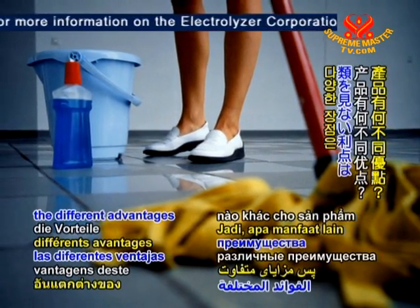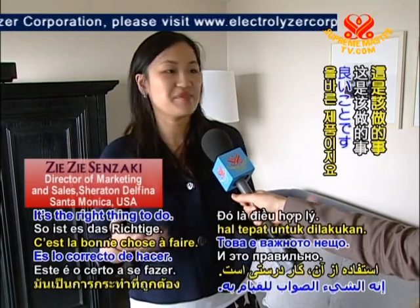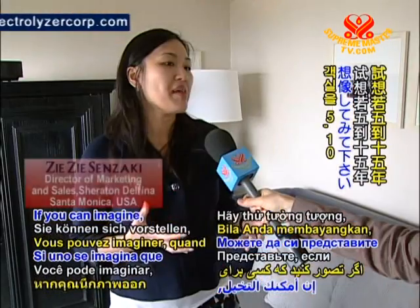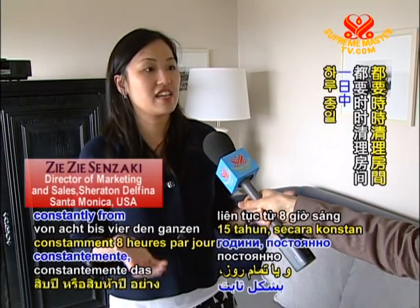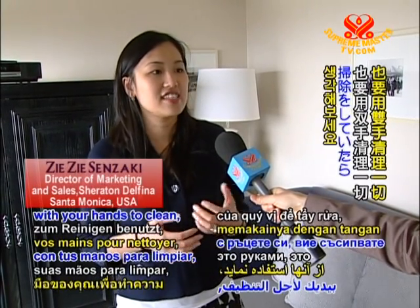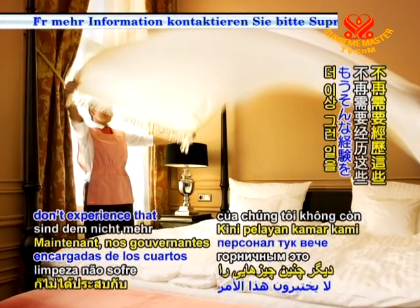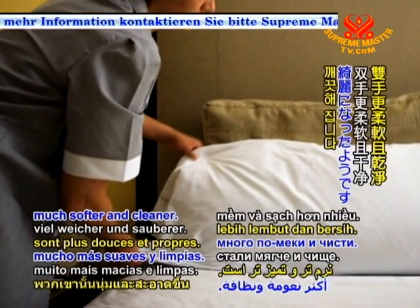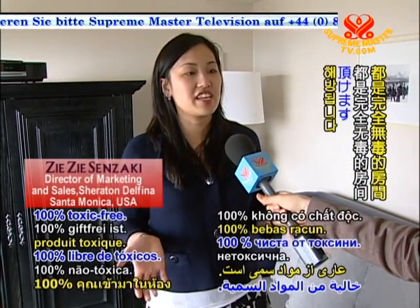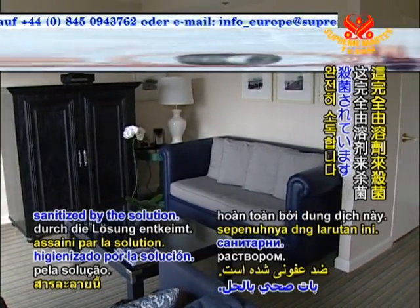The big advantage is that it's environmentally friendly — it's the right thing to do. For our employees, they're using a cleaning solution that is toxic-free. If you imagine cleaning rooms for 5, 10, 15 years — from 8 to 5 all day — inhaling chemicals and using them with your hands, it definitely affects your lungs and your hands. Now our room attendants don't experience that anymore. They breathe better, their hands are much softer and cleaner. And for our guests, they are checking into a room that's completely 100% toxic-free. You come in and you don't smell that air freshener smell — it's completely sanitized by the solution.